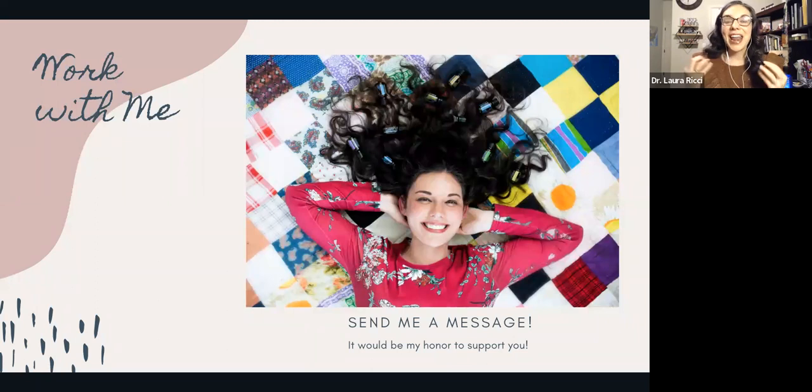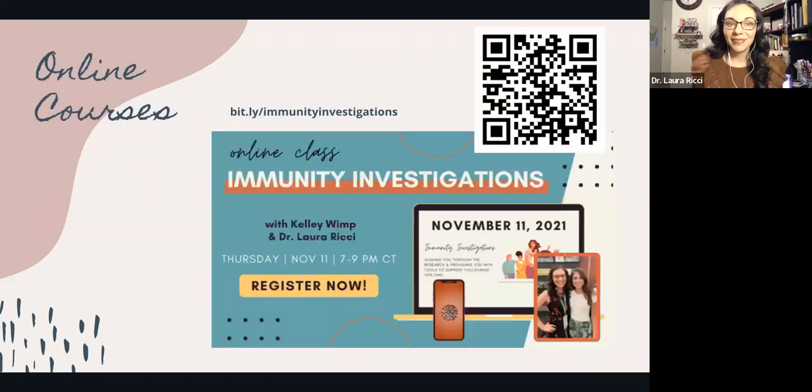So send me a message — we can talk, hop on a call, or I can send some suggestions to help you order your oils. I have some online courses you can actually purchase. One is Immunity Investigations — you can scan the QR code or go to the website. If you want to do a deep dive into prevention, treatment, support, handouts, all of that, it's up on my website in the shop tab.